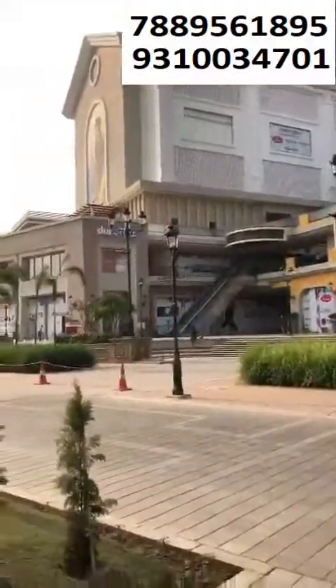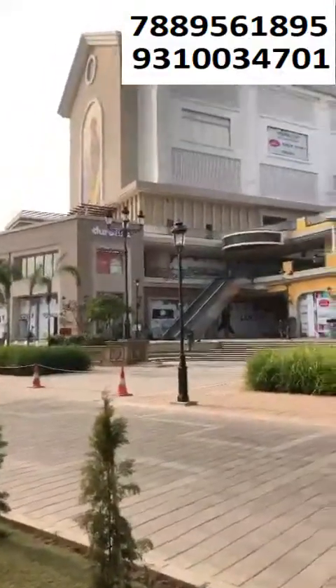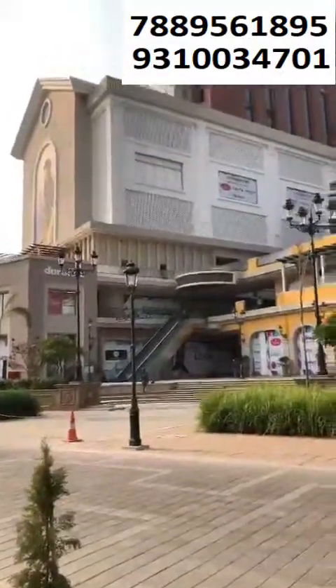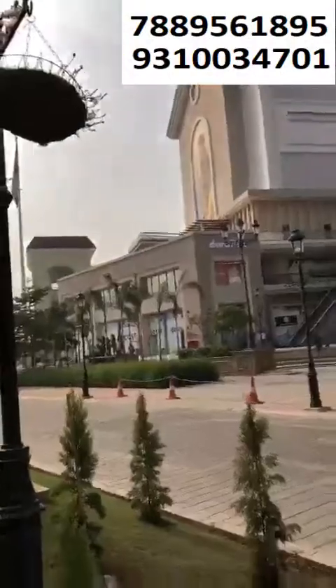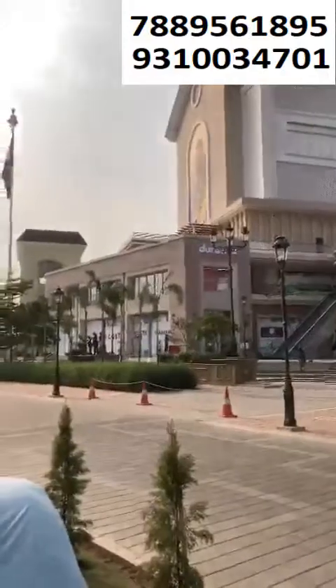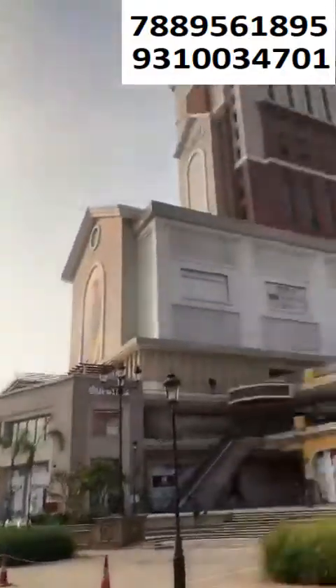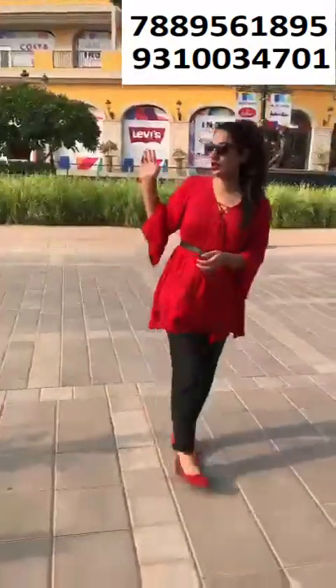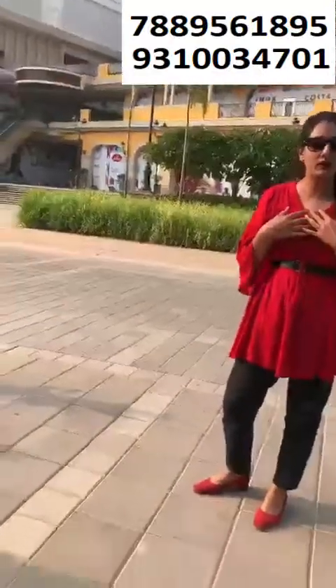If we talk about the construction, there are retail shops on the first and second floors. The third floor is a cinema, and after that it's the service apartments. Haldiram has come here and opened their shop. This is AIPL Joy Street in Sector 66 — kindly visit. The investment starts from 60 lakhs only. Just visit once and give us a chance to elaborate everything.